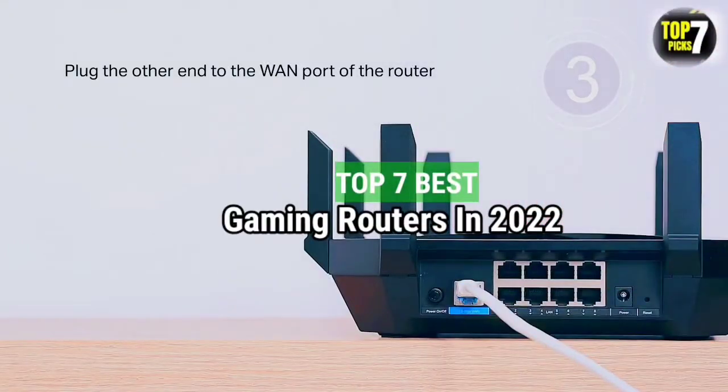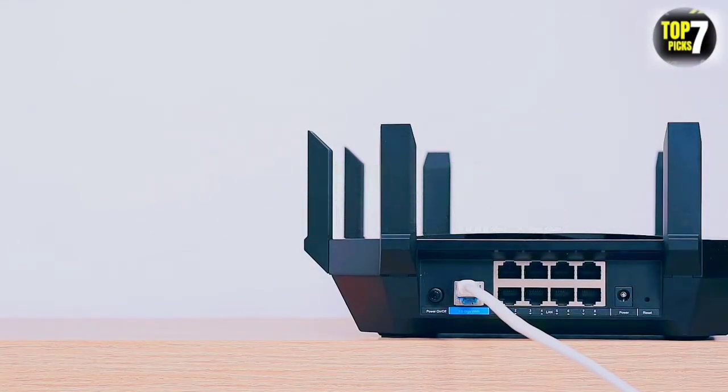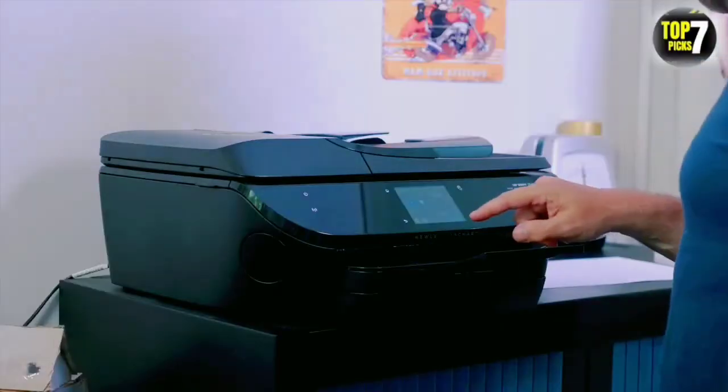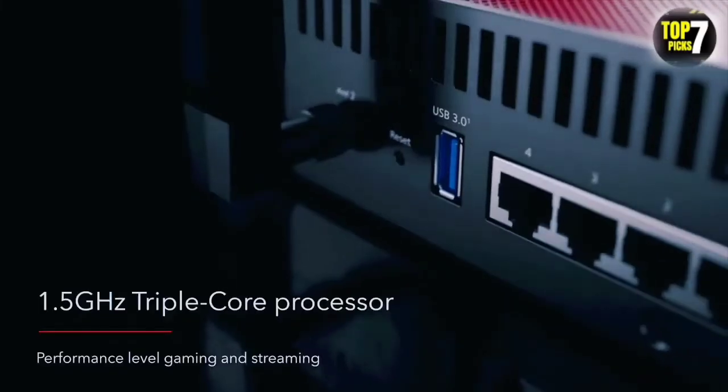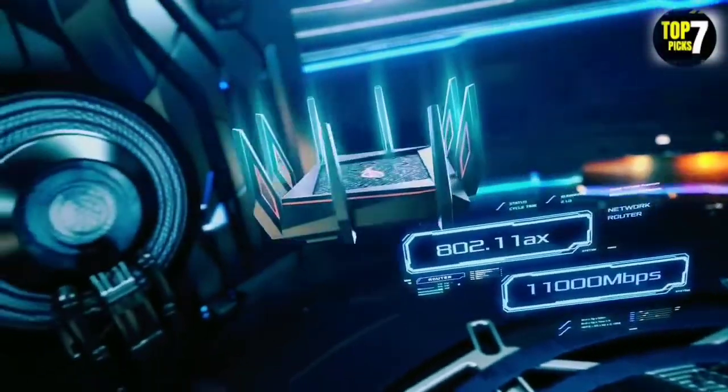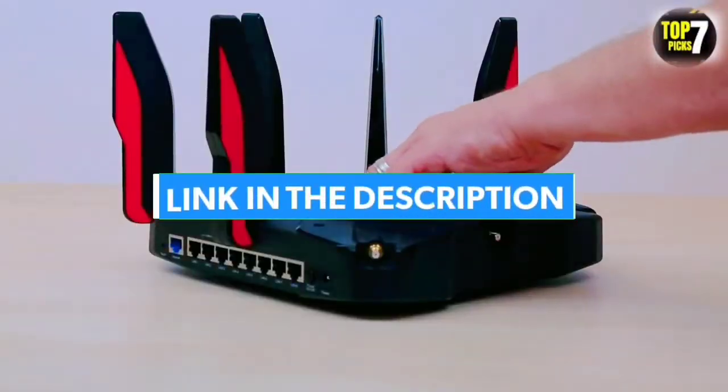Top 7 Best Gaming Routers in 2022. Through extensive research and testing, I have put together a list of options that will meet the needs of different types of buyers — whether it's price, performance, or particular use, we have got you covered. For more information, I have put links to the products in the description. Make sure to check it out.